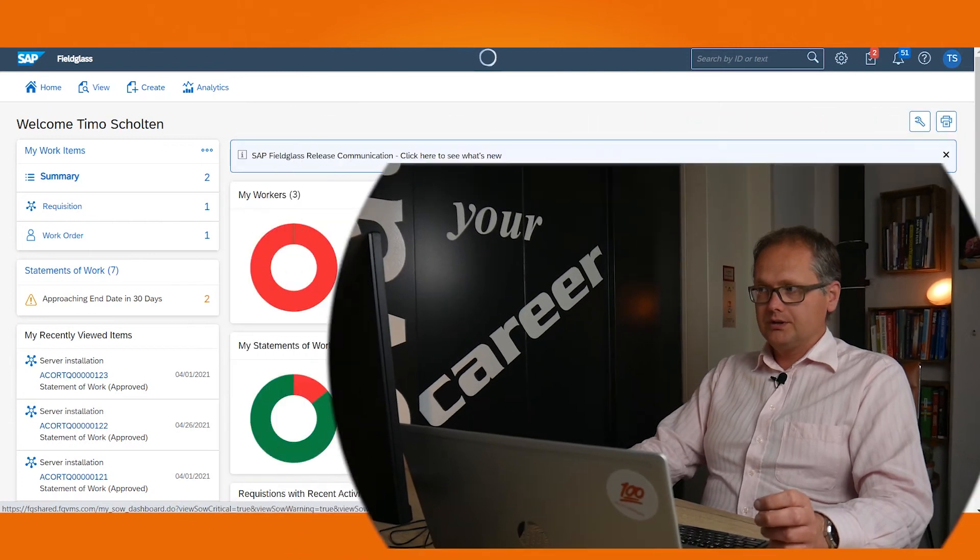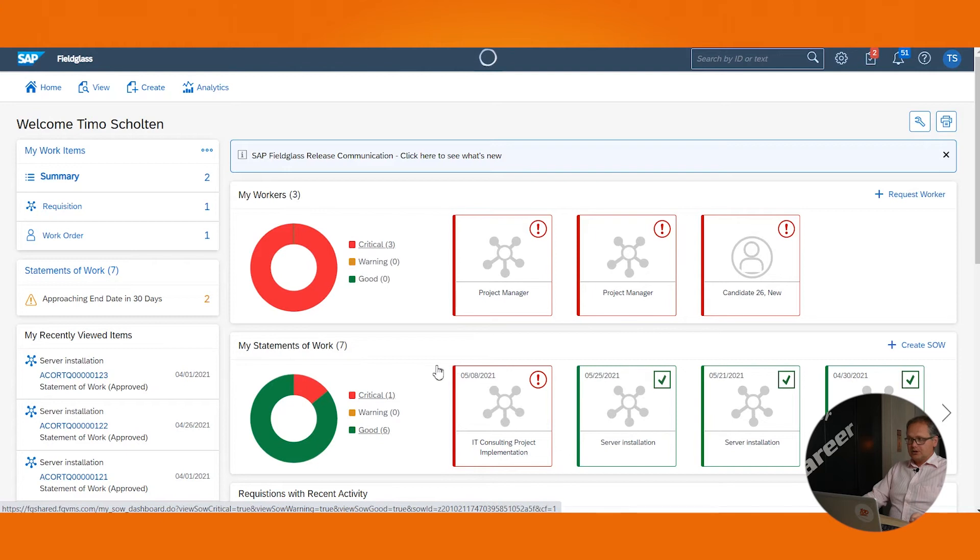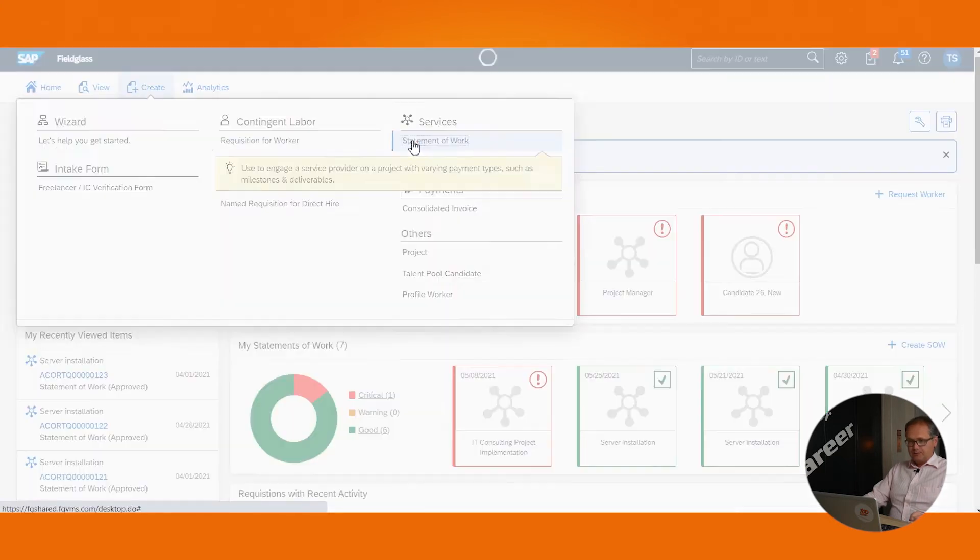Assume you want to hire a company to do some work for you, and you want the request from Fieldglass to end up in your procurement tool, being SAP Ariba. How does that look like? Let me show you by demo. In this demo, we'll create a statement of work. The statement of work will be pushed to SAP Ariba upon final approval. We'll start the statement of work process by clicking 'Create Statement of Work'.